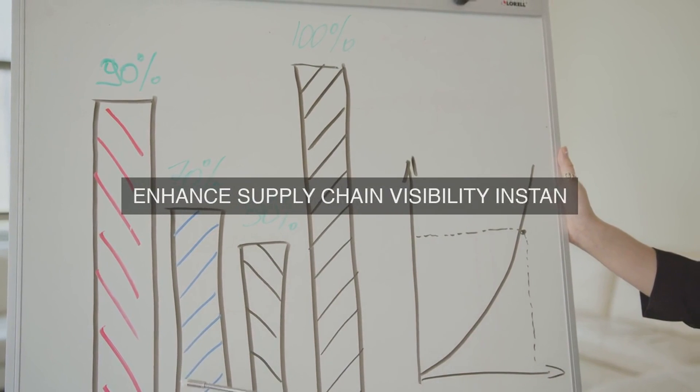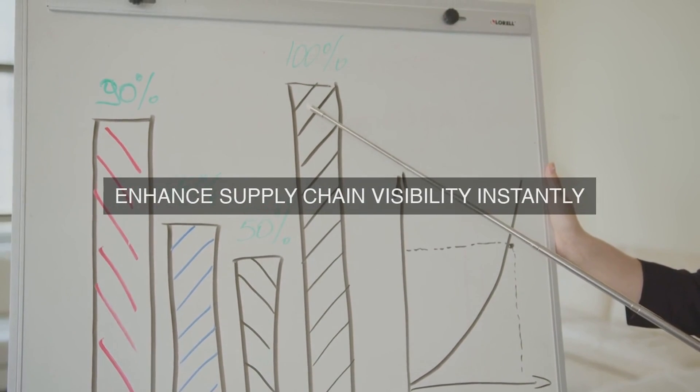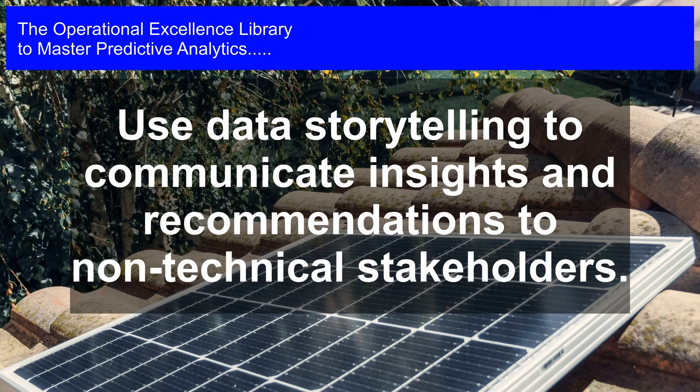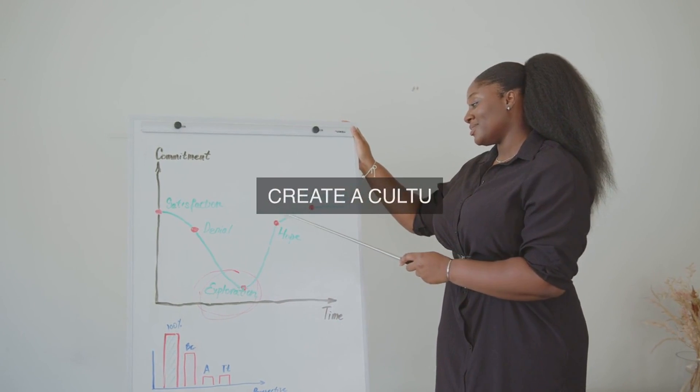9. Change Management. Develop a structured change management approach to ensure a smooth transition to a predictive analytics-driven operational environment. This should include communication plans, stakeholder engagement, and training programs to minimize resistance to change and maximize adoption.